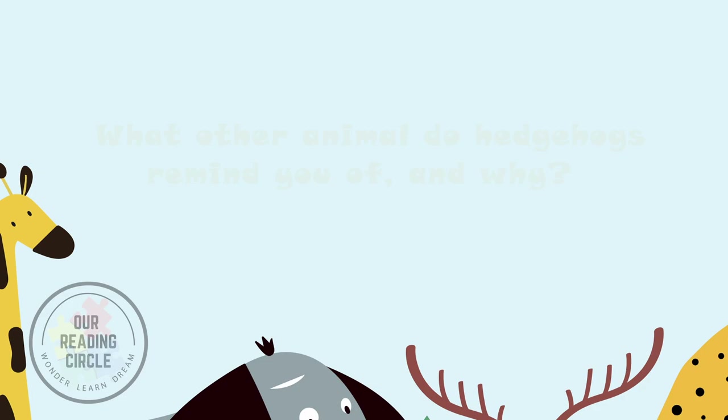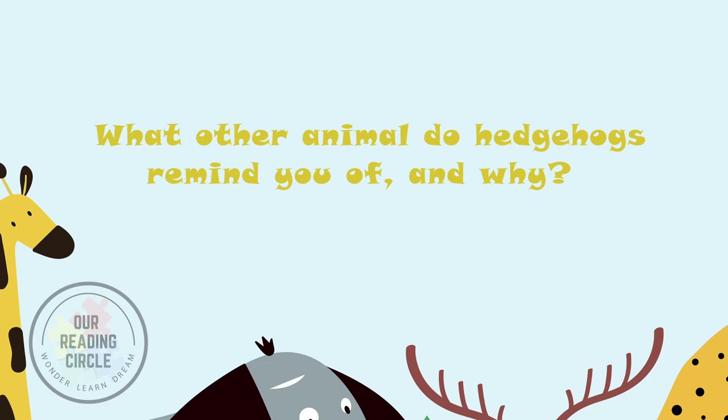How adorable hedgehogs are! What other animal does hedgehogs remind you of and why? Let's take a minute to think about it, pair up with someone close to you, and share your thoughts. Thank you for hanging out with us today and we'll catch you later at our next reading circle. Have a good one! Bye!